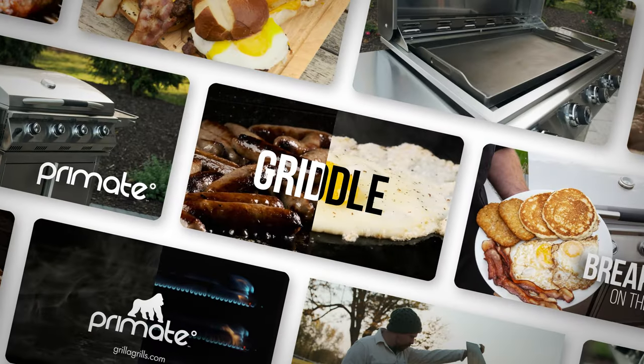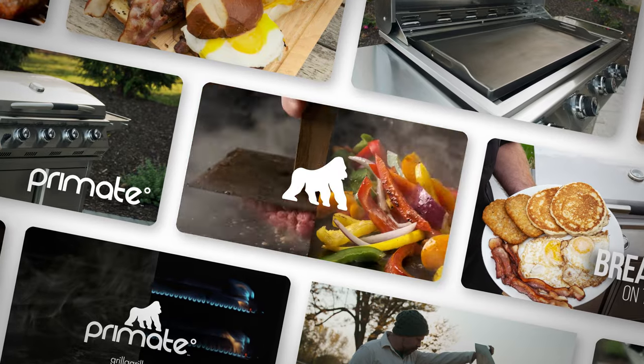In this video, we're going to break down our creative process for the video and creative on launching Grilla Grills' new Primate gas grill and griddle.